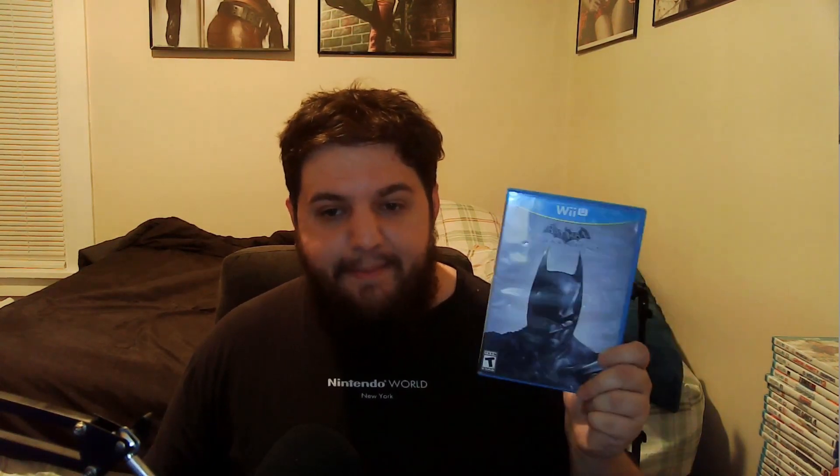We got Batman Arkham Origins — you gotta learn how Batman got to Arkham, and then play the sequel Arkham City. You'll never play Arkham Asylum though, because that's not on the Wii U. We got Amiibo Festival, which is Animal Crossing's party game. I once played it by myself for 40 minutes on a live stream, and it was one of the most bizarre times of my life.